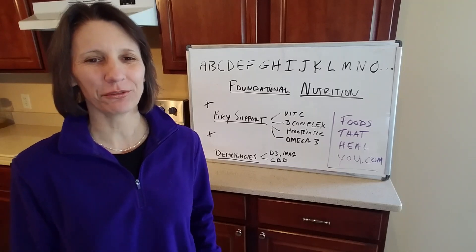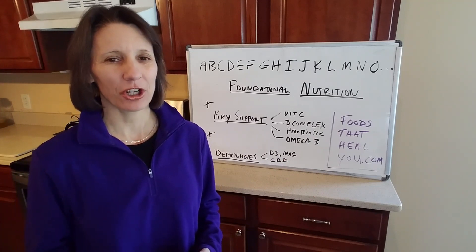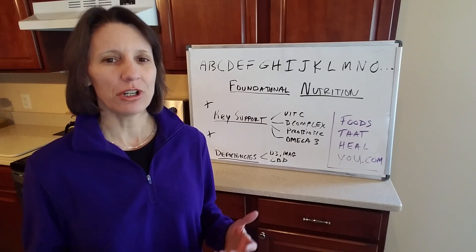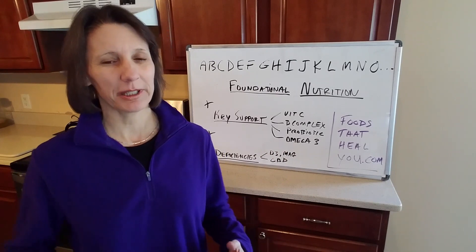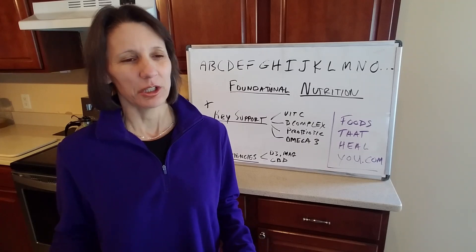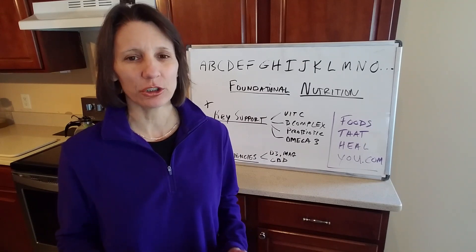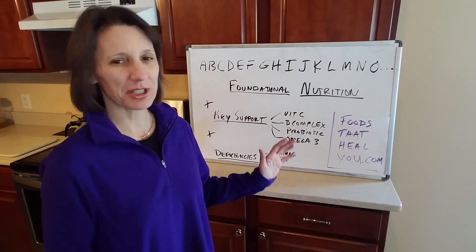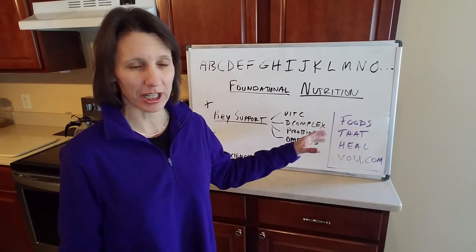I'm certified nutrition consultant Catherine with Foods That Heal You and Foods That Heal You CBD. Today I'm going to talk about nutritional supplements and help you simplify your nutritional supplement protocol and how to use them correctly. A lot of you probably have huge cabinets full of nutritional supplements for all different sorts of things, and you probably only use half of them — a big waste of money. I'm here to help you simplify and explain how to build on a good foundation.